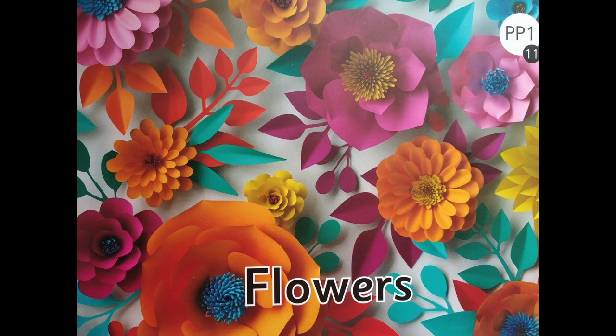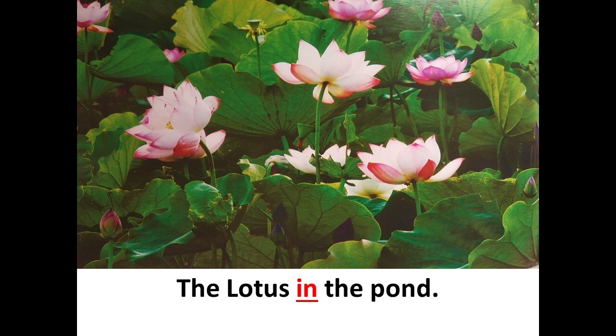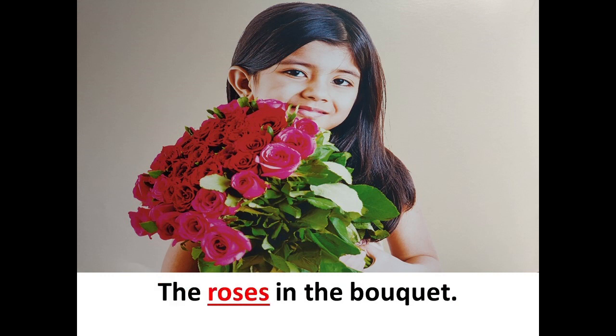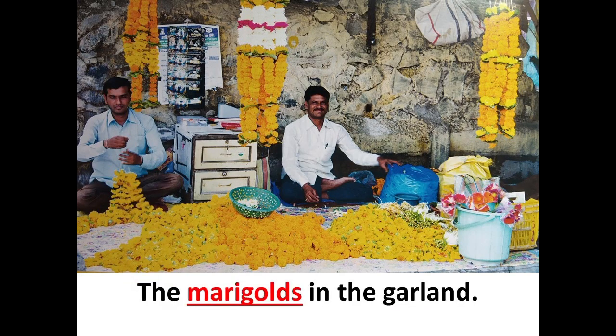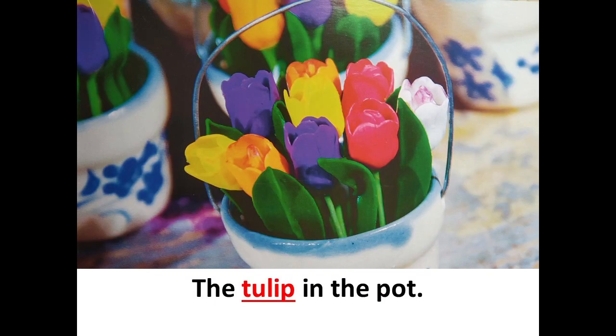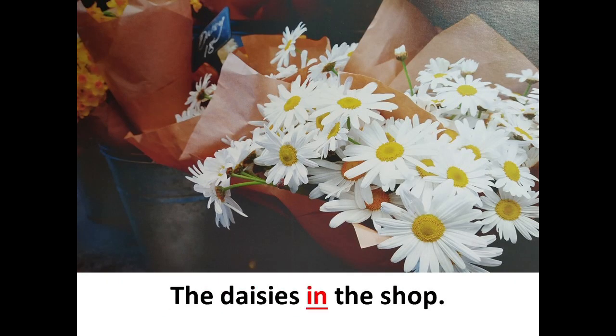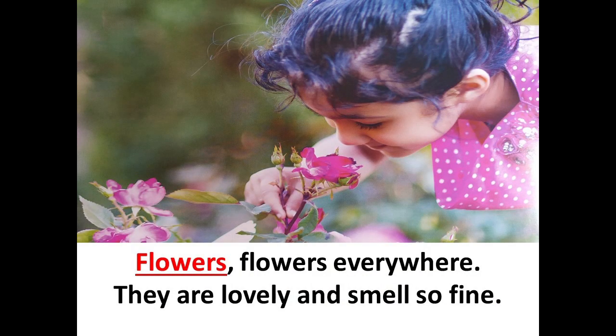Flowers. The lotus in the pond. The jasmine on the hair. The roses in the bouquet. The marigolds in the garland. The tulips in the pot. The sunflower in the field.